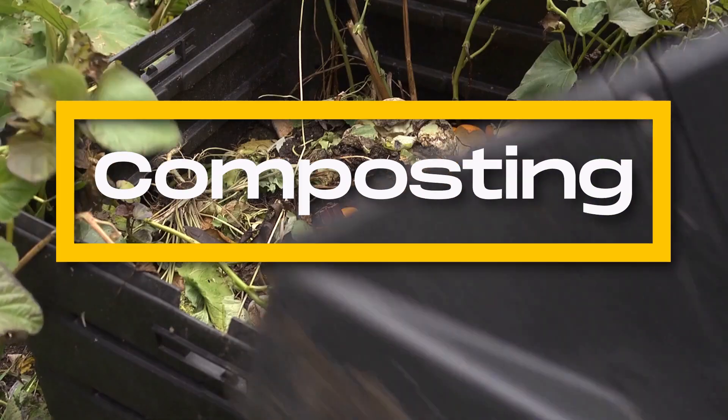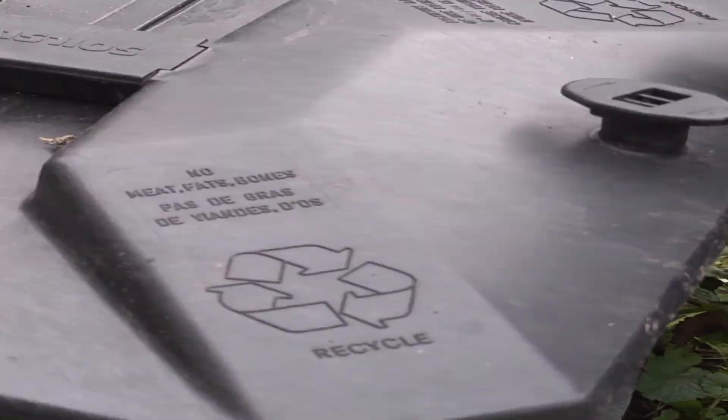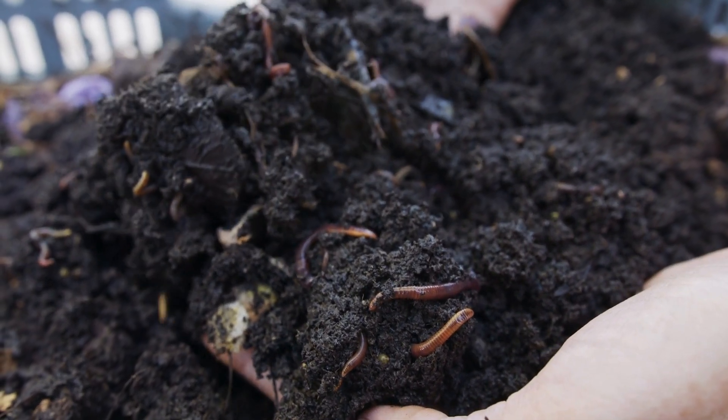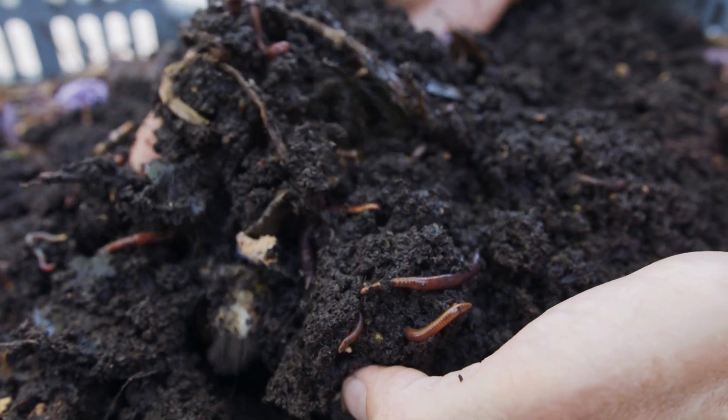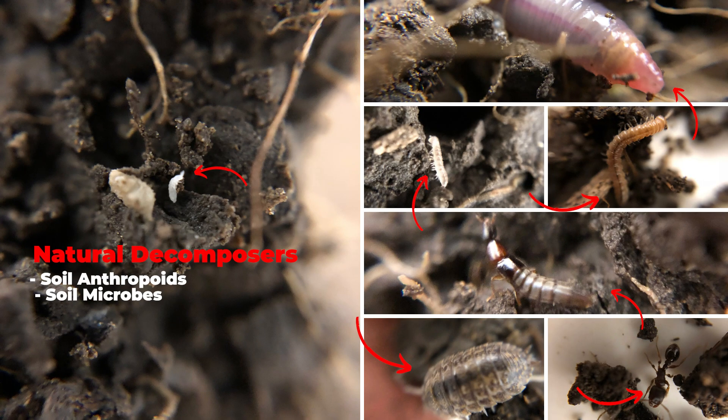Today we'll explore composting, an age-old technique for turning waste, such as food scraps or animal carcasses, into a treasure trove of nutrient-rich soil for gardens or farms. Composting effectively breaks down organic materials by creating the conditions for natural decomposers to thrive.